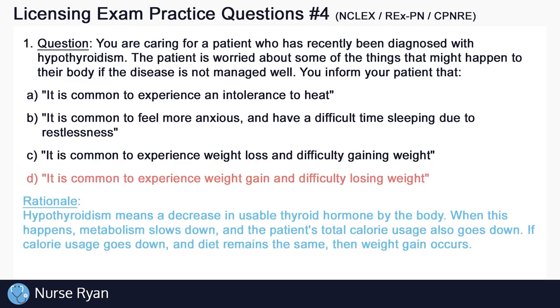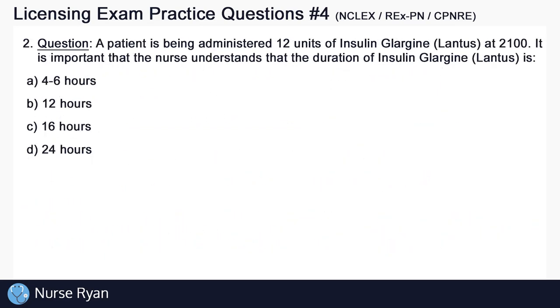The right answer here is D. It is common to experience weight gain and difficulty losing weight. Hypothyroidism means a decrease in usable thyroid hormone by the body. When this happens, metabolism slows down, and the patient's total calorie usage also goes down. If calorie usage goes down and the diet remains the same, then weight gain can occur.